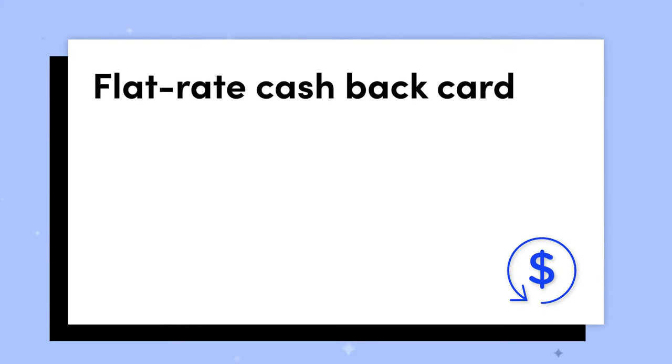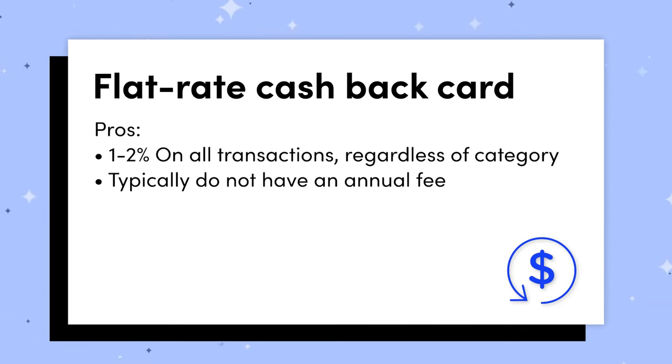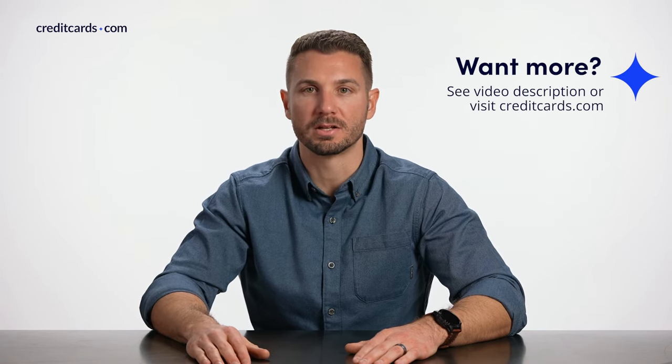First off is the flat rate cashback card. This is great for people that value simplicity — you kind of want a set-it-and-forget-it card. You don't want to worry about different categories; you just want some rewards back and you don't care about maximizing different categories. Usually with a flat rate card you earn between 1% and 2% back on all transactions. They usually do not come with an annual fee, but one of the downsides is that you're sacrificing the ability to earn more in certain categories for the added advantage of simplicity.